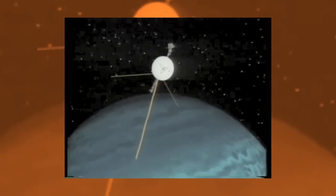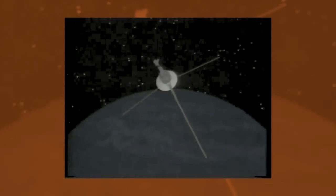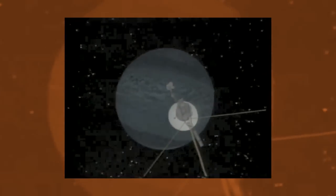Voyager 1 and its twin, Voyager 2, launched in 1977, checked out a couple planets, and then kept going. The spacecraft are currently on a mission to explore beyond the edges of the heliosphere, the magnetic bubble surrounding our solar system.